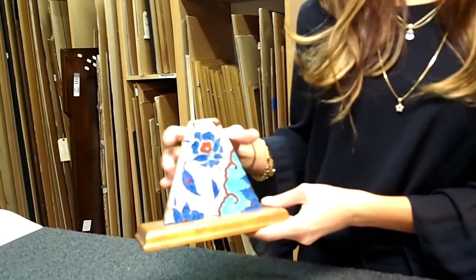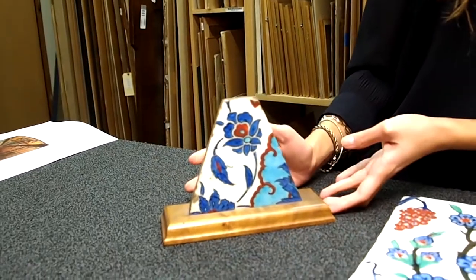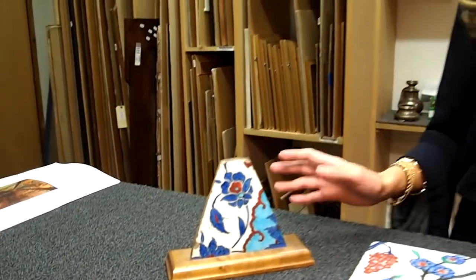This is only a fragmentary example, but it was actually mounted in Europe in the 20th century. It belongs to the Henry Jacobi collection — he was a wonderful collector of Islamic art and carpets. The tiles have many different designs and patterns.